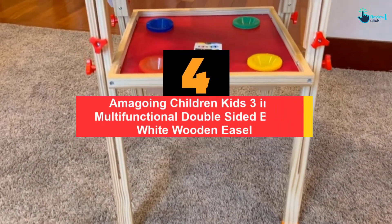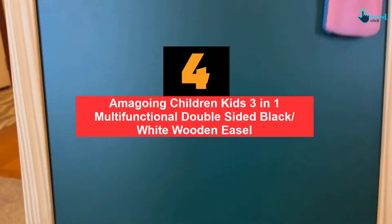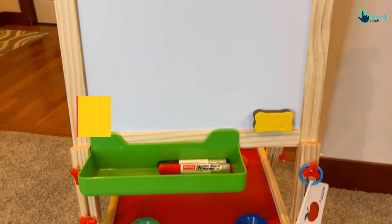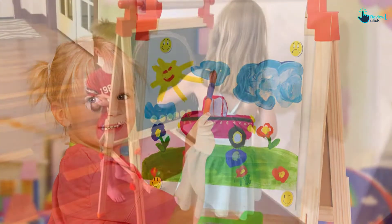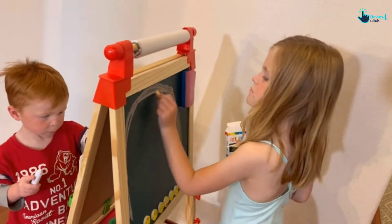Moving on at number 4, we have the Imagoing Children Kids 3-in-1 Multifunctional Double-Sided Black and White Wooden Easel. For kids, creativity is of utmost importance in addition to their classroom study. If your kid is passionate about drawing and painting, you can give them this 3-in-1 wooden easel to motivate their drawing and painting skills.